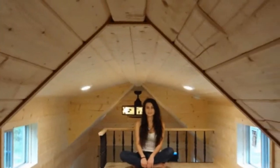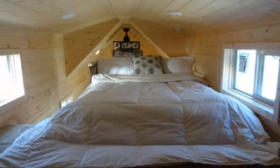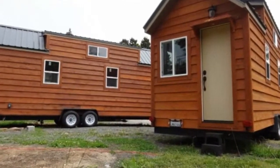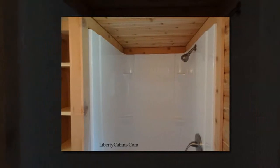Once you go inside I think you'll be equally impressed. There's a sufficient living area, kitchen, bathroom, and a staircase that takes you to the rather spacious upstairs sleeping loft with doors.